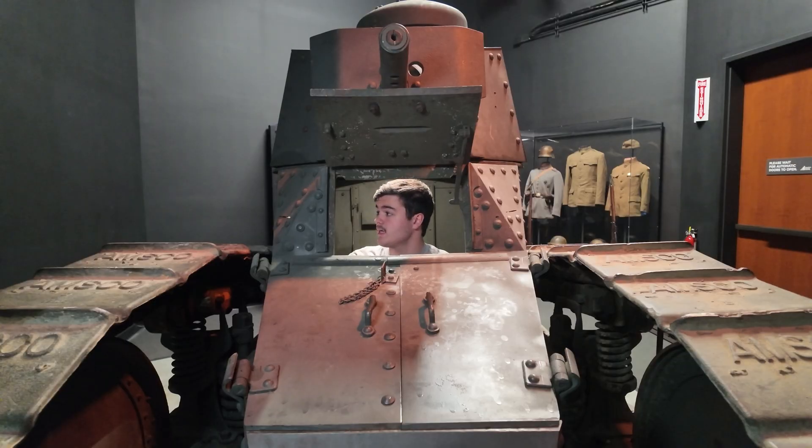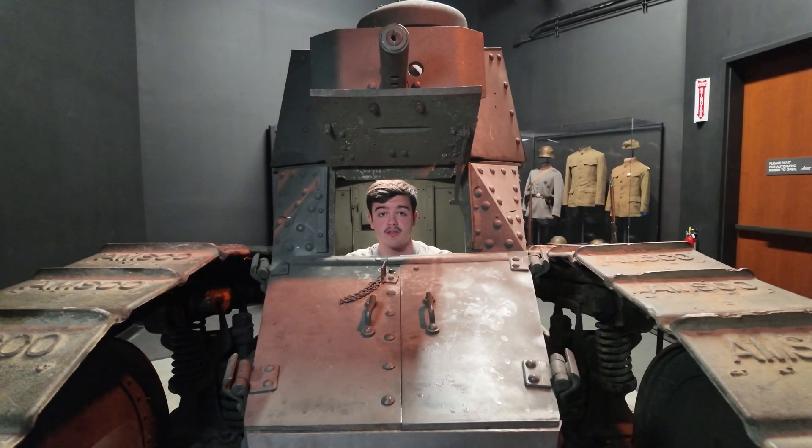Before we move on, I'd like to take a moment to appreciate the absolute lack of visibility in here. When you're buttoned up, all you have are five tiny vision slits to see out, all of which are just holes in the armor that could allow shrapnel and bullet fragments to fly in. And those are what you have to put your eyes right up to to see anything. Just not an ideal scenario.